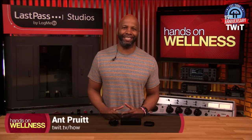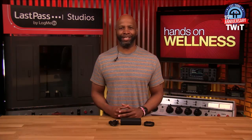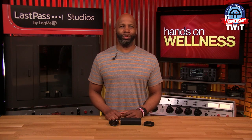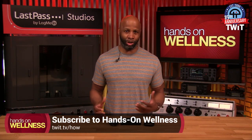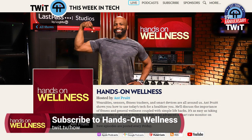Hey there, everyone. I'm Matt Pruitt, and this is Hands-On Wellness on twit.tv. Personal wellness and fitness is truly important to me, and on this podcast, I'll share different tips to help you get a better grasp of your personal wellness. We have so many tech devices and gadgets and products at our disposal — allow me to share how to use this tech to help you get a better grip on your personal wellness. I appreciate you joining me today. Go ahead and subscribe to the show. All of our subscription options can be found at twit.tv/how, or just use your favorite podcatcher and click the subscribe button there.